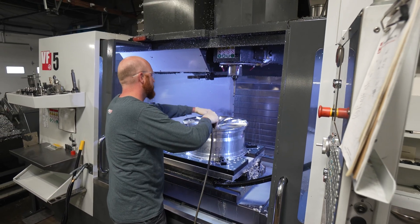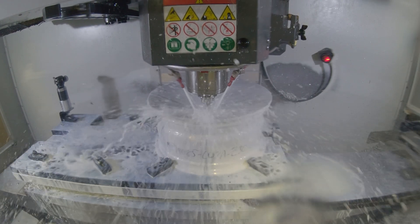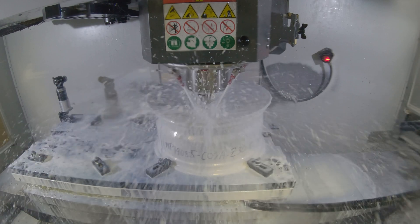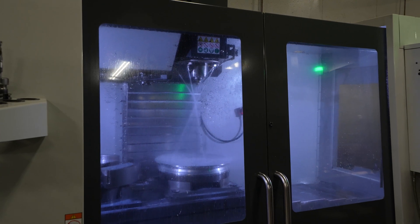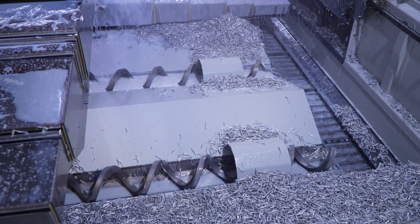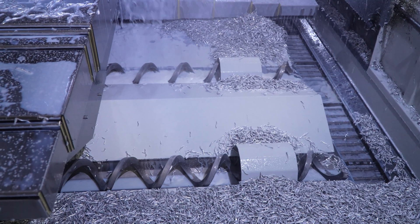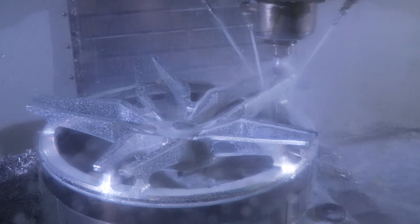With the addition of through-spindle coolant — we run mostly aluminum — we can push the tools harder and we don't have any problems with meltdowns or anything like that. We order our machines with the large four-auger chip conveyors because we turn so many chips; it's a really nice option. On the old machines we spent a lot of time shoveling chips out, but with the new machines you don't have any problem getting chips out.